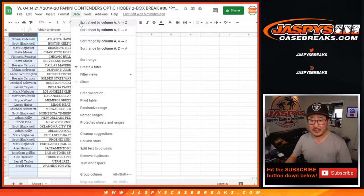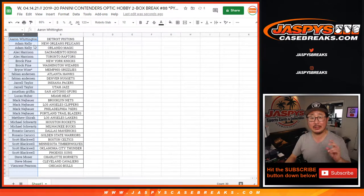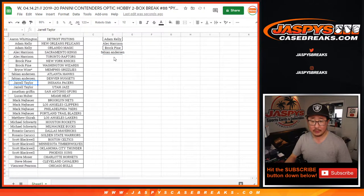Let's sort by column B by first name. If you bought at least two teams, one entry — just buy an even number of teams. Adam bought two teams — that's an entry. Alec bought two teams — that's an entry. So did Brock, and Fabian as well, and Jarrell. Mark N bought four teams — that's two entries. Michael with two teams — that's an entry.